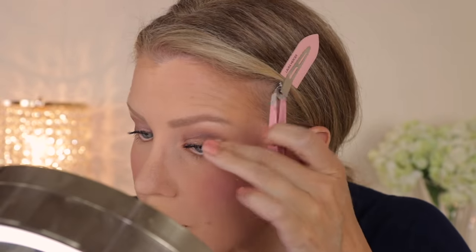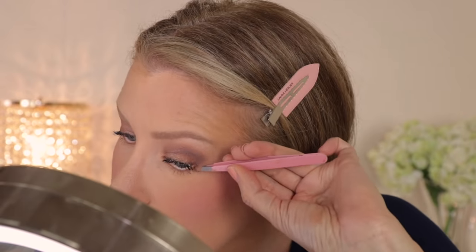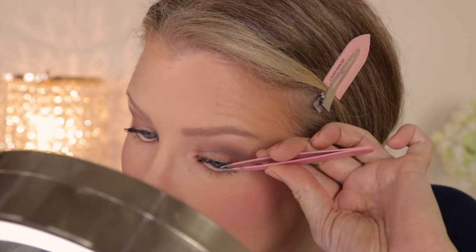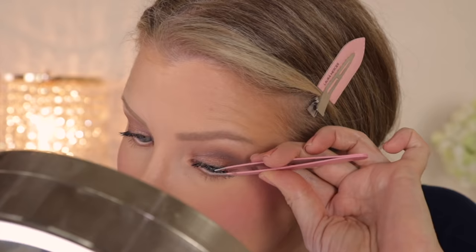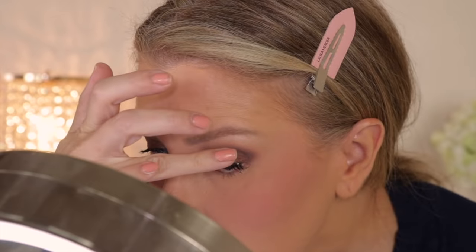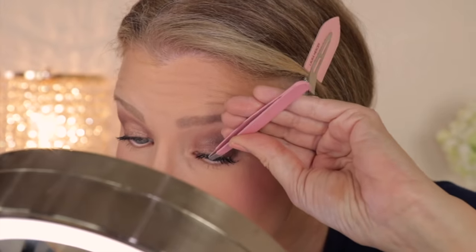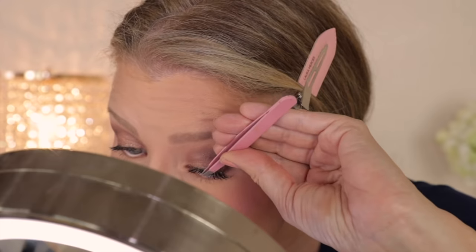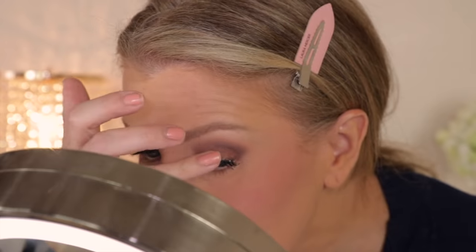Now it's time to apply the lashes. I personally have a love-hate relationship with these — I think they are so beautiful. However, I have the most difficult time applying them. They're on the pricier side and I would say I ruin at least one out of every five while attempting to get them off the tray. Because they're so light and delicate, I find them very difficult to apply. I can put on a strip lash or corner lash in under a minute, but the process of applying these today took me about 15 minutes. But they do look really, really pretty once you get them on.